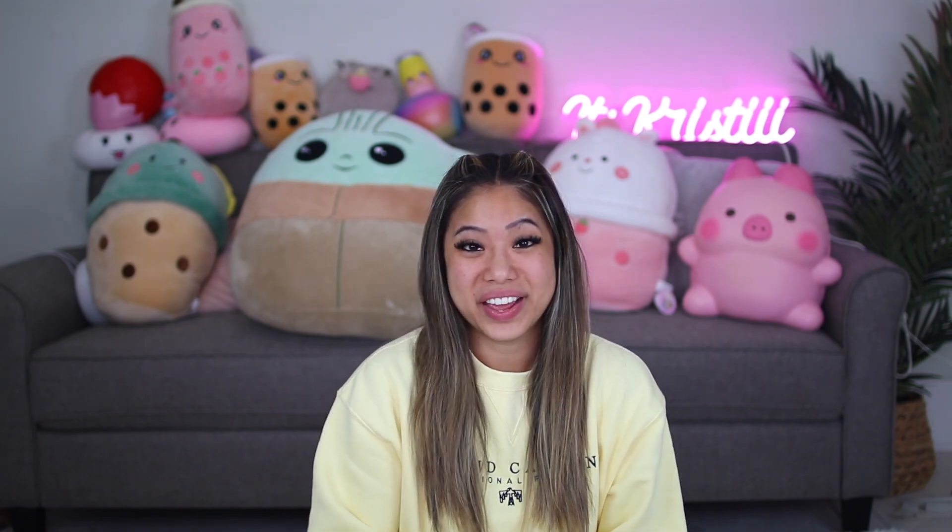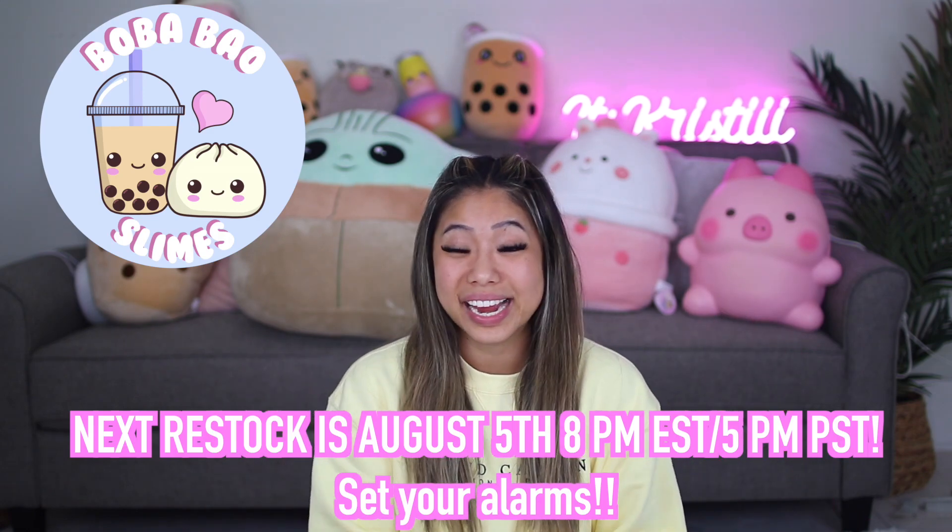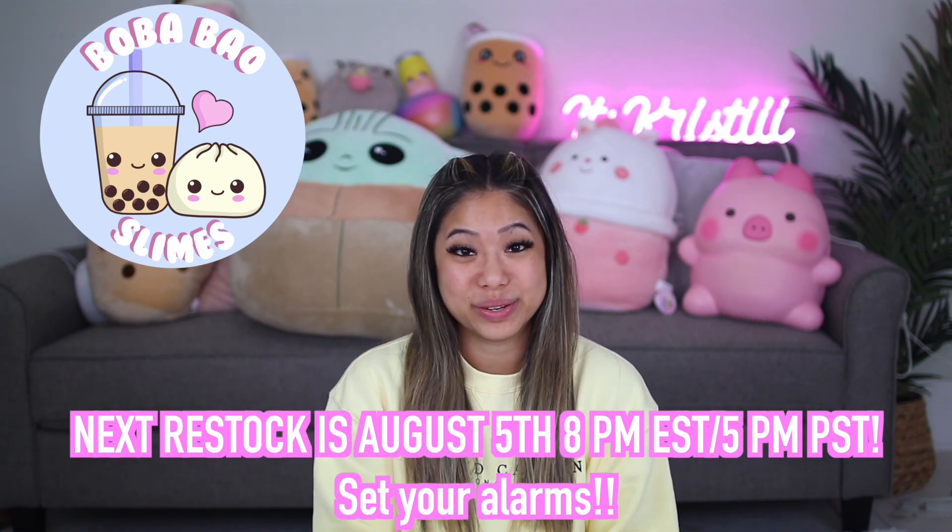Just wanted to mention that my slime shop is pretty much all out of stock, and we're restocking Thursday August 5th at 8pm Eastern Standard Time, which is 5pm Pacific Standard Time. Make sure you guys set your alarms and I will definitely be posting a restocking video. And I think that's it for this intro, so let's get right into the slime shop review!